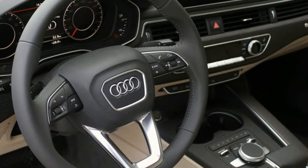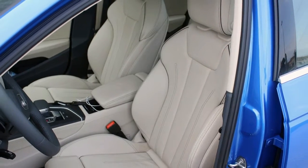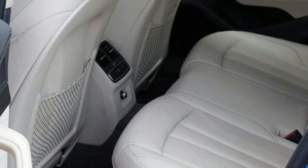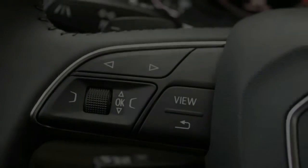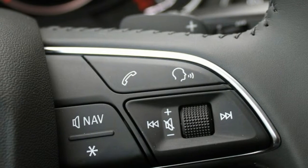The most aerodynamic version of the A4 now slices the air with a 0.23 coefficient of drag. That's just one point behind the Cd of 0.22 claimed by the Mercedes-Benz CLA 180 Blue Efficiency. The A4 achieves this with details like the nearly flat underfloor, shrouds over the rear suspension arms, and a spoiler under the gas tank.